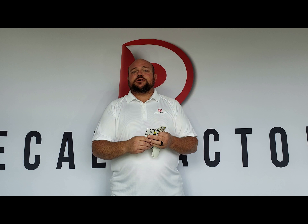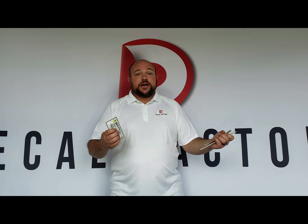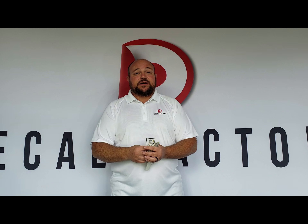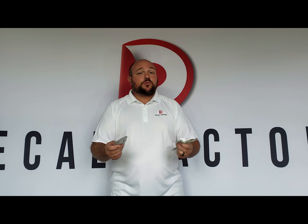I wanted to bring this up to you because we've been doing a lot of them. We do Prop 65 labels. In fact, we're going to have a bunch of labels in stock, ready to go. If you have a product that you need to get out the door that doesn't have the Prop 65 label on it, we have labels that are completely 100% in compliance. We can do them on film, we can do them on paper.